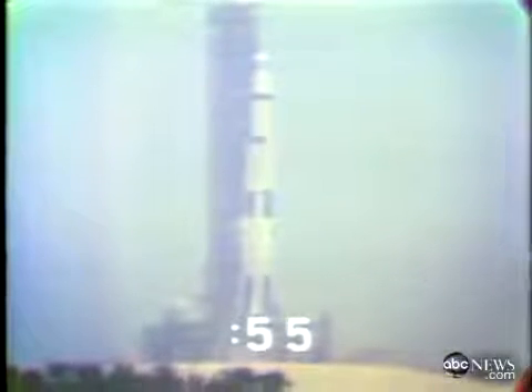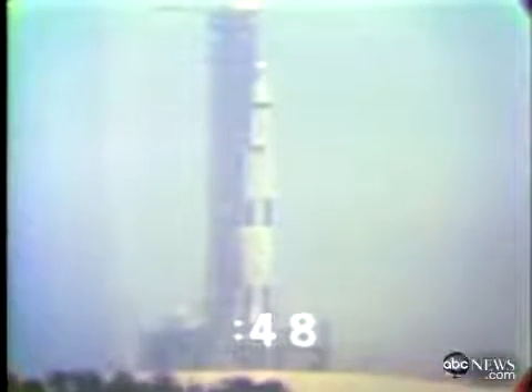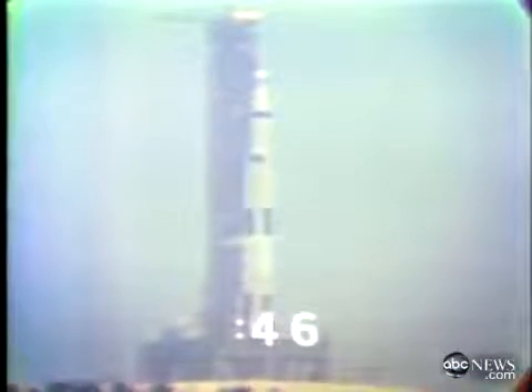The second-stage tanks now pressurizing, and we're coming up on the power transfer. 50 seconds and counting. We have now switched to internal power satisfactorily on the batteries of the first stage, all three stages of the Saturn V vehicle.